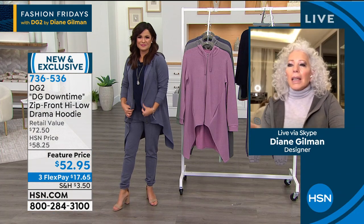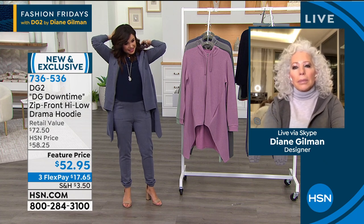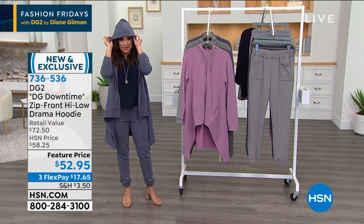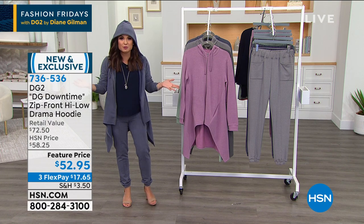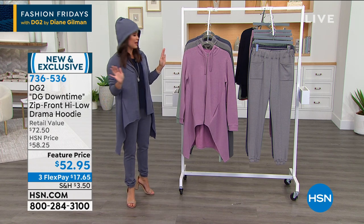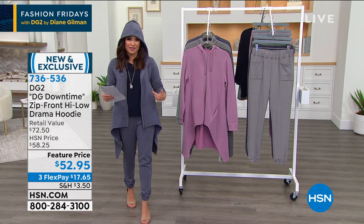Michelle: That looks so adorable on you. I have to get it, Diane. It makes you feel that good. When's the last time you put on sweats and felt good about yourself? It used to be the opposite. These make you feel like a million dollars. You look like a million bucks, and they are so, so soft. I cannot wait for the reviews to start rolling in on this brand new item.